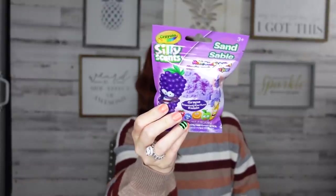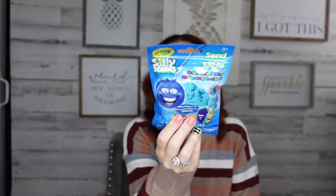They also have Crayola silly-scent kinetic sand — similar to their play-doh line. I got green apple, strawberry, and grape. Let me open this up — they say it smells but sometimes things don't smell like they claim. Yep, it smells like bubble gum — great bubble gum! So that's good to know. They had a lot of colors to pick from, including blueberry.